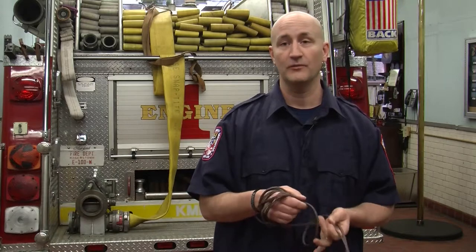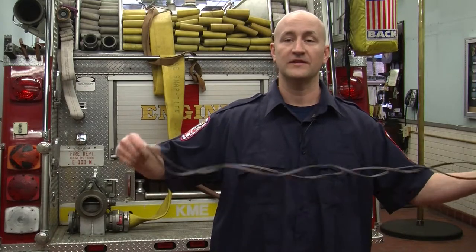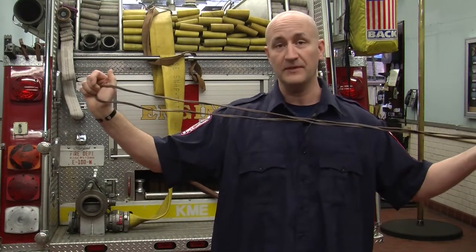Don't wrap up your extension cords. Coiling them will concentrate the electricity and generate more heat. Extension cords were designed to lay out flat, so keep them that way.